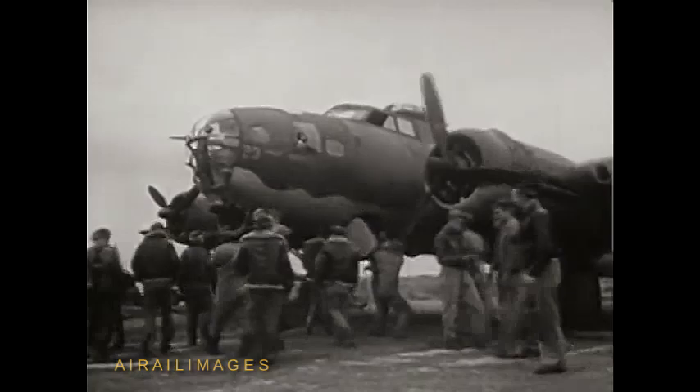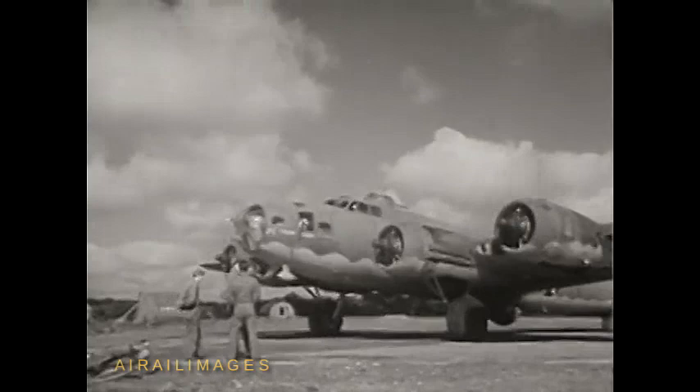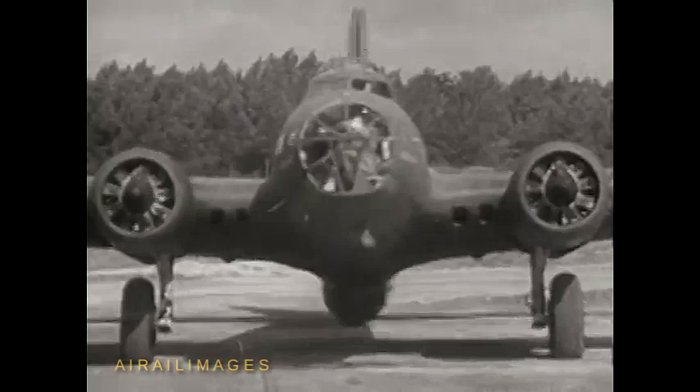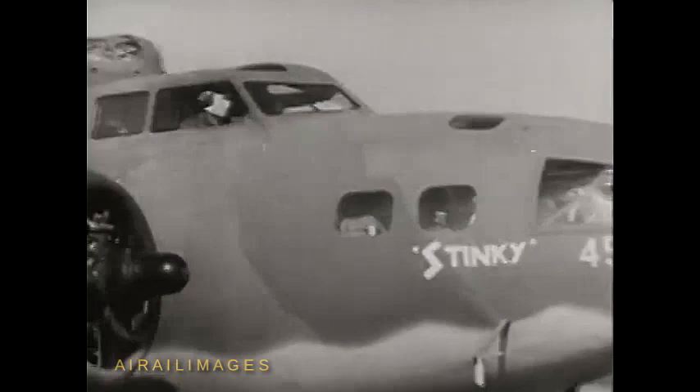Ten men to a ship — the combat team. Ten men blending together like a good jazz band. Pilot and co-pilot. Bombardier, navigator, engineer, radio man, photographer gunner, waist gunner, ball turret gunner, and tail gunner. The ground men pull the chocks, and the first plane hauls her nose round into the wind. The others behind her, following each other like a herd of elephants out of a water hole.